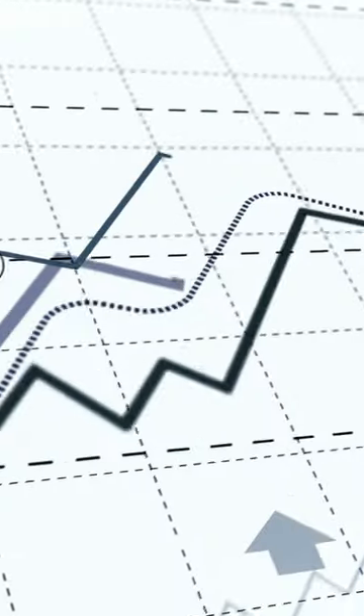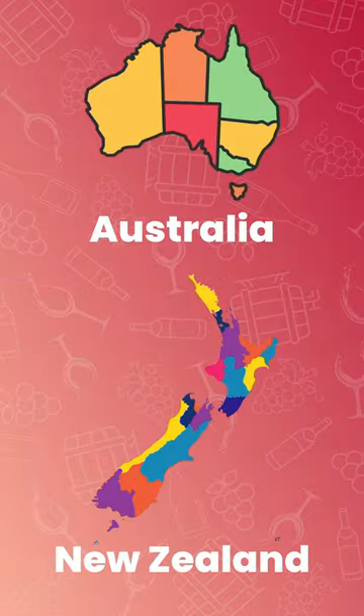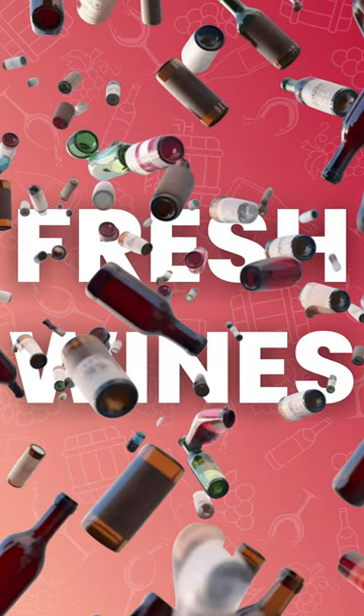Screw Caps. Growing in popularity, particularly loved in Australia and New Zealand. It's the go-to choice for wines you plan to enjoy young, within one or two years from bottling.